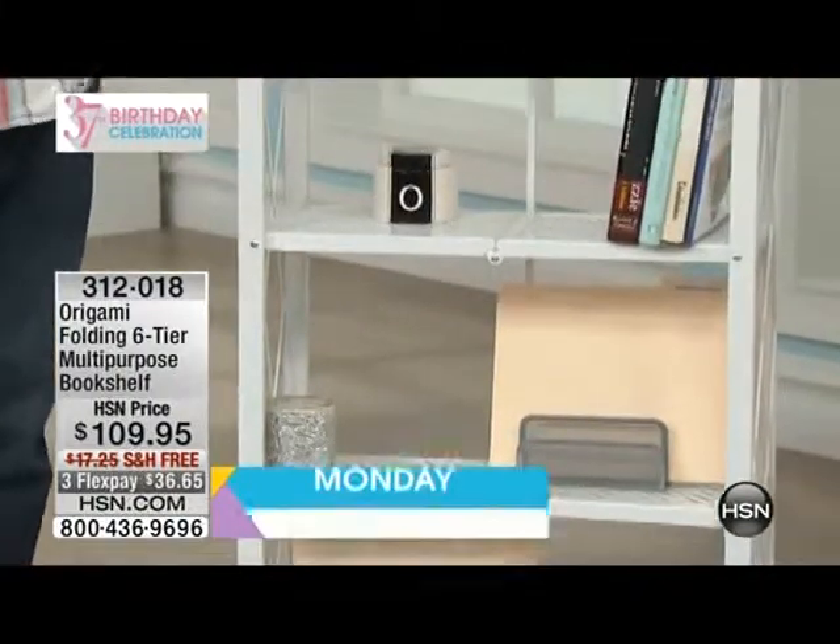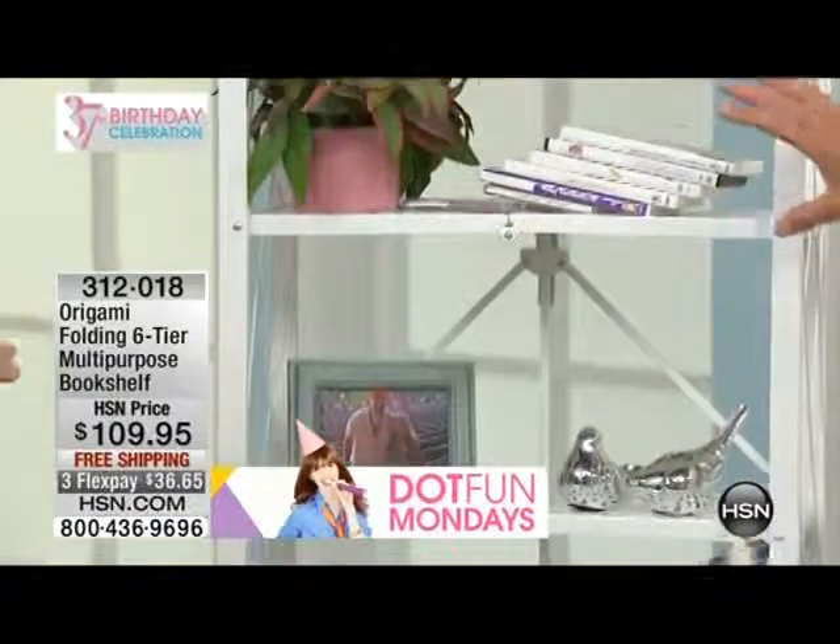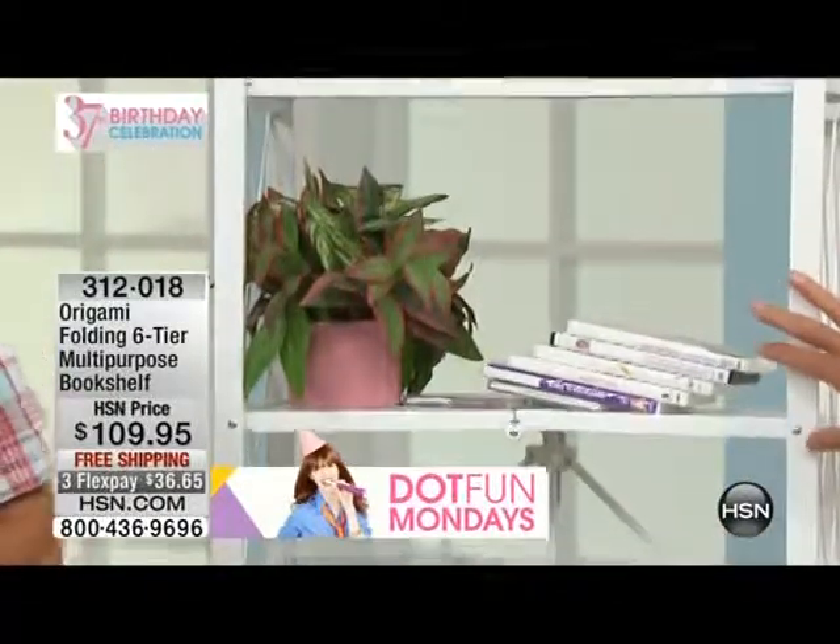DVDs, plants, anything that you collect — I'm immediately thinking cookbooks and recipe books would be perfect. If you're going to use this in a kitchen, it'd be ideal for that.